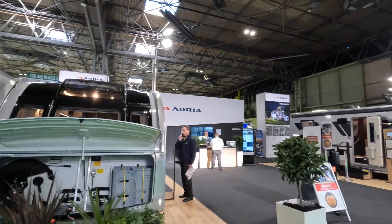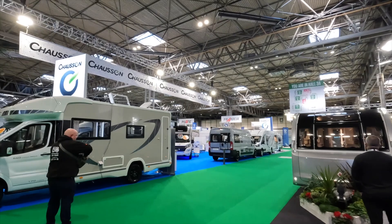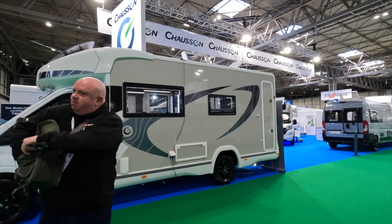There's a great selection of motorhomes and caravans in here, and as you can see Chassonne are in here as well. Mark doesn't know where to go first!